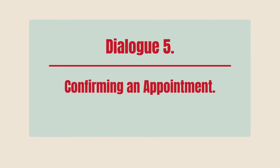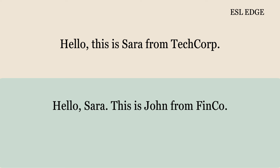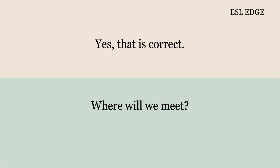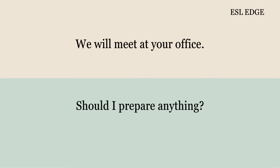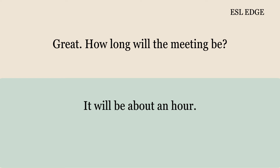Dialogue 5: Confirming an Appointment. Hello, this is Sarah from TechCorp. Hello, Sarah. This is John from Finso. Hi, John. I'm calling to confirm our appointment. Yes, it is on Thursday at 2 p.m., right? Yes, that is correct. Where will we meet? We will meet at your office. Should I prepare anything? Please bring the financial reports. I will bring them. Great. How long will the meeting be? It will be about an hour. That works for me.